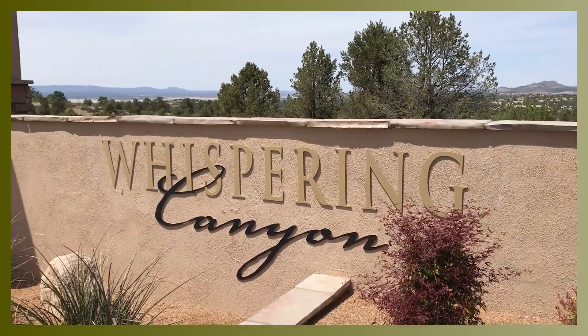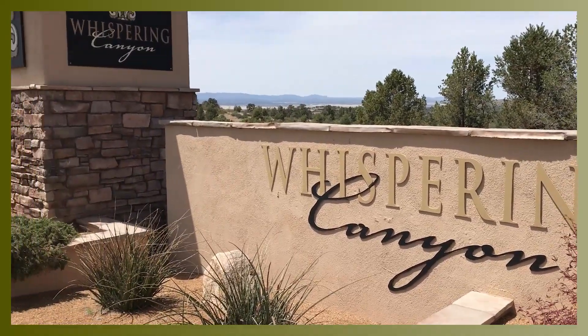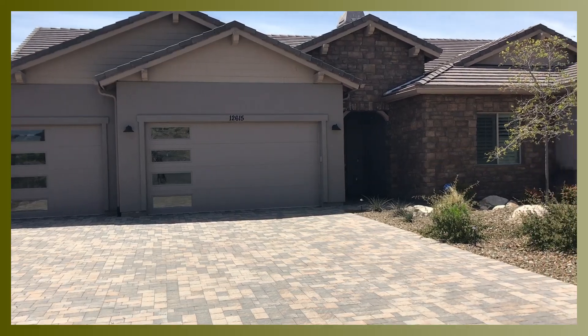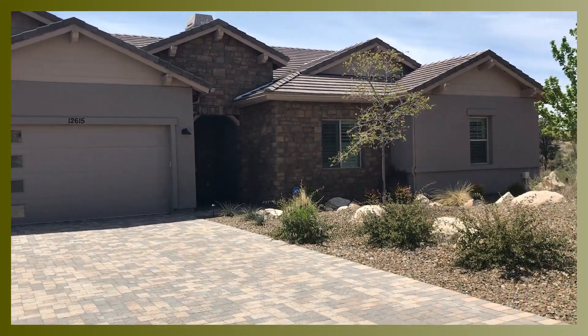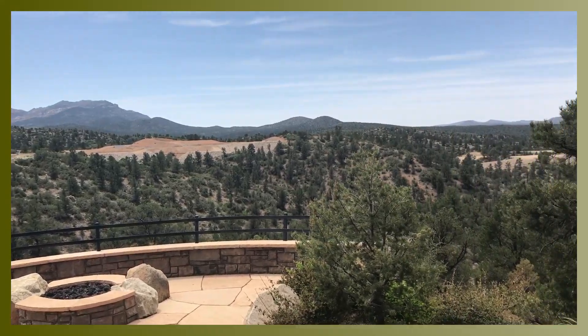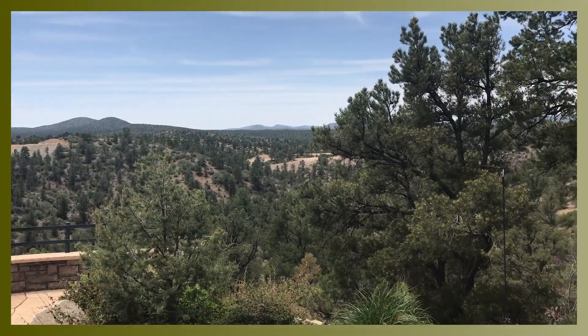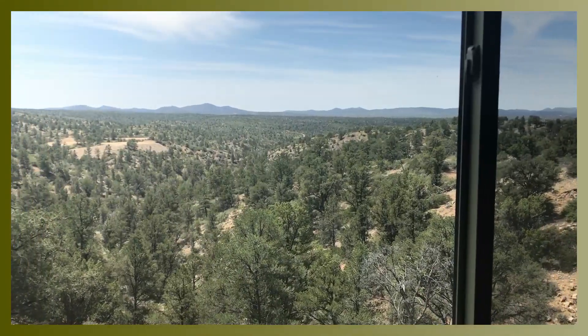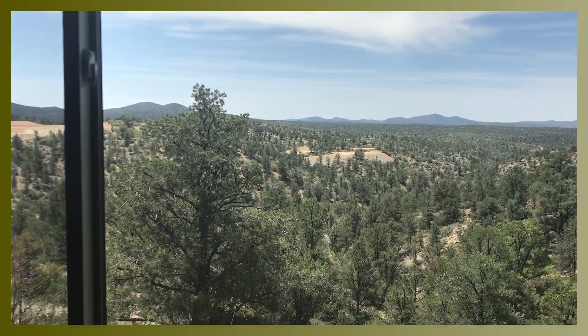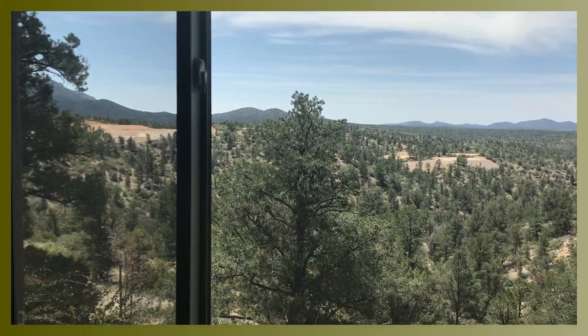Built in 2020, this beautiful three bedroom, two and a half bath, 2,550 square foot contemporary ranch style home is situated on over an acre in the gated section of Whispering Canyon, approximately 15 miles north of downtown Prescott. The home is located at the end of a cul-de-sac at the westernmost point of the subdivision, so the panoramic views are simply spectacular.